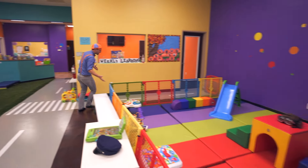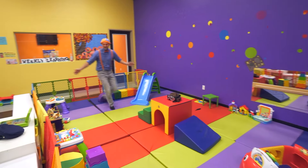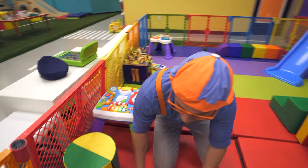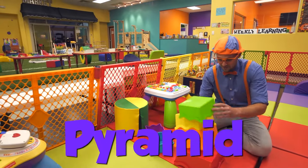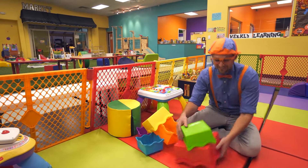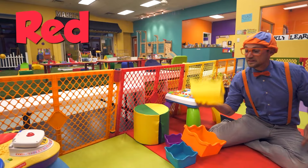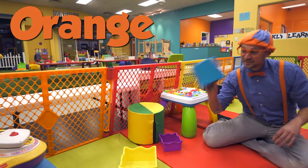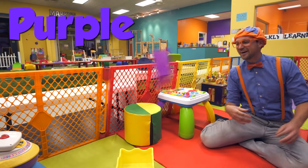Look at this area — this area is for infants and babies. It's so colorful! Look at this colorful pyramid. What color are these? This one's green, this one's red, this one's yellow, this one's orange, this one's blue, and this one's purple.